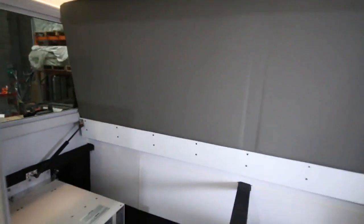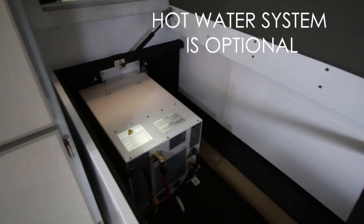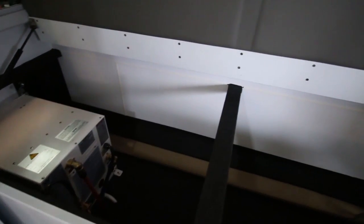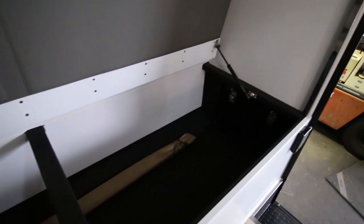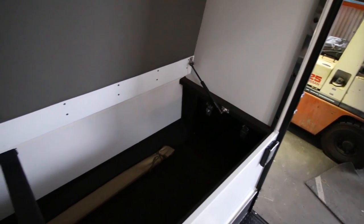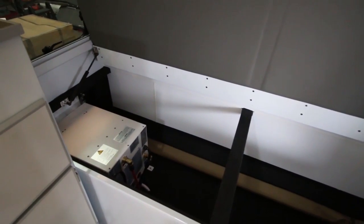If you lift up the bottom bunk — it's on gas struts — you have storage on the left and you can see the hot water system, but except for that the space is completely open to store whatever you like. It's also accessible from the hatch on the passenger side from outside, so you can put long things in there like fishing rods, poles, or extra awning poles.